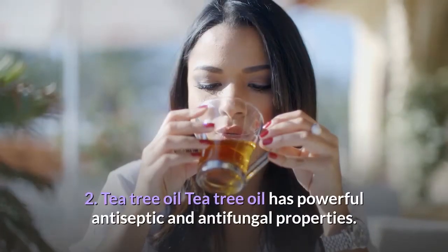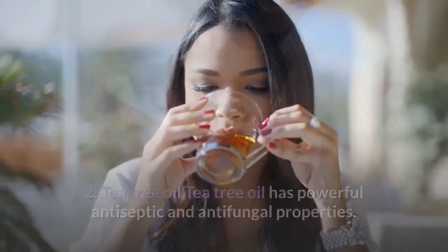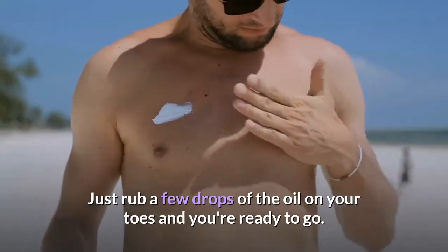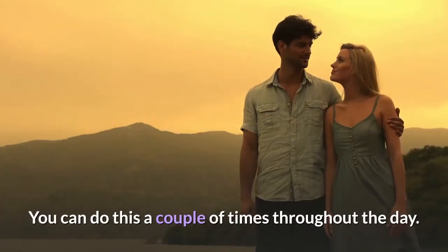2. Tea Tree Oil. Tea tree oil has powerful antiseptic and antifungal properties. Just rub a few drops of the oil on your toes and you're ready to go. You can do this a couple of times throughout the day.